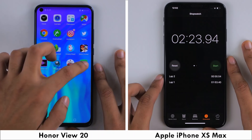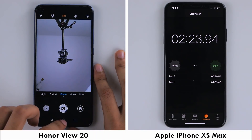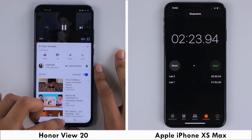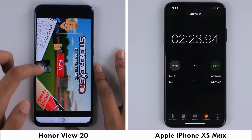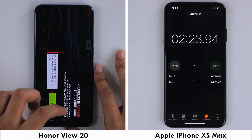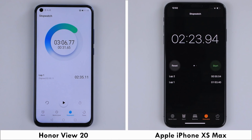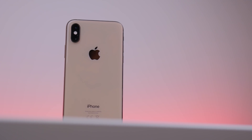The View 20 is able to finish the first round of the test in 2 minutes and 35 seconds, and in the second round it is worth noting that it managed to keep all applications in memory. The only reason it slowed down was because of that render. Skipping forward to 3 minutes and 6 seconds, the View 20 completes its test a full 37 seconds behind the iPhone XS Max, which makes the iPhone the winner of this one.